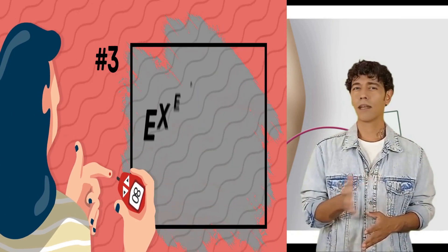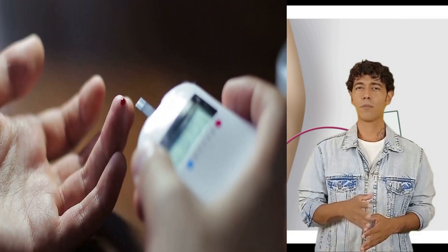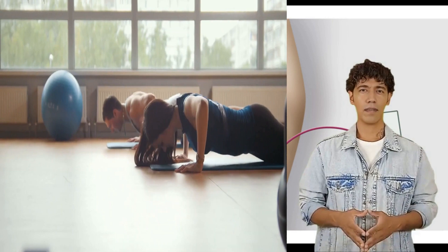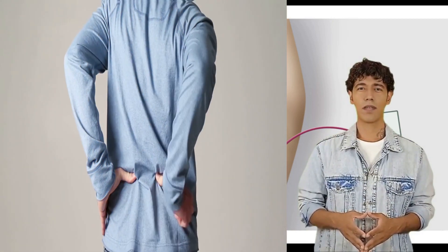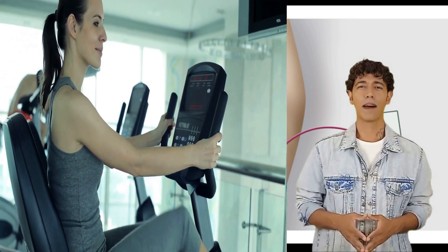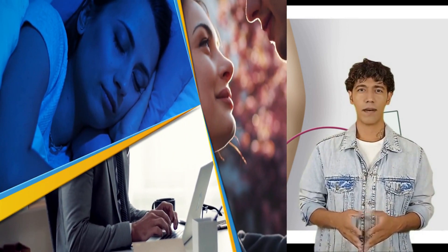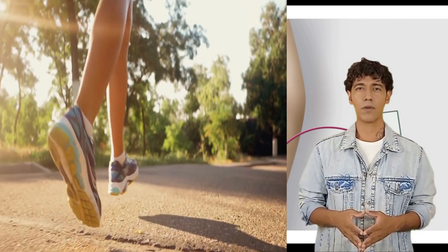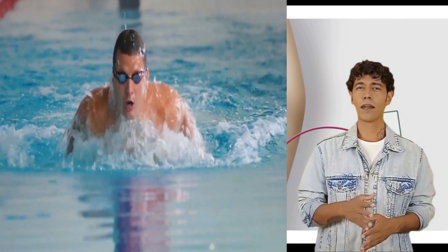Exercise. Exercise combats pain in a few different ways. It helps keep blood sugar levels in check, which may slow nerve damage. Exercise increases blood flow to your arms and legs, and it also boosts your mood and provides stress relief, so you're better able to deal with the discomfort. One study found that people with diabetic nerve pain who exercised regularly found that their pain didn't get in the way of daily activity such as work, sleep, and relationships. If it hurts to walk or jog, try swimming or the stationary bike.